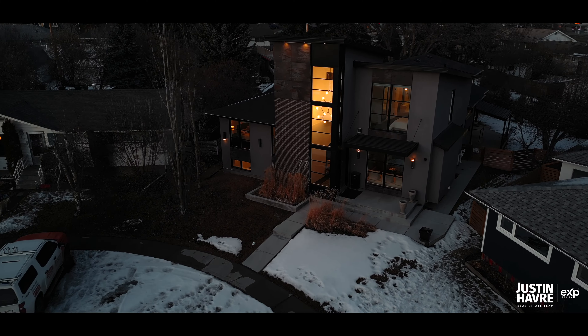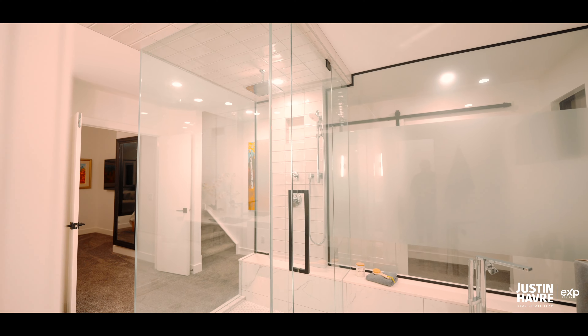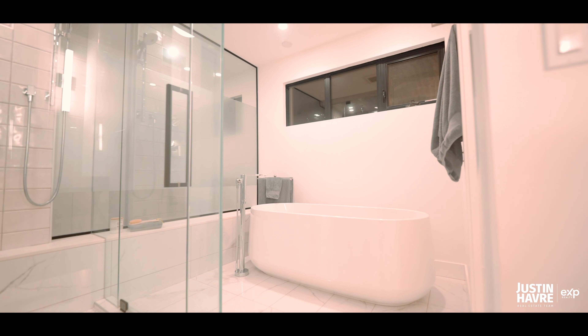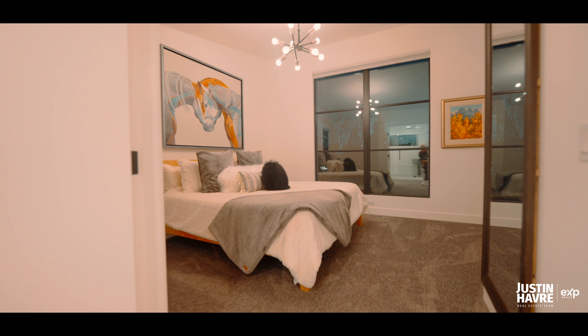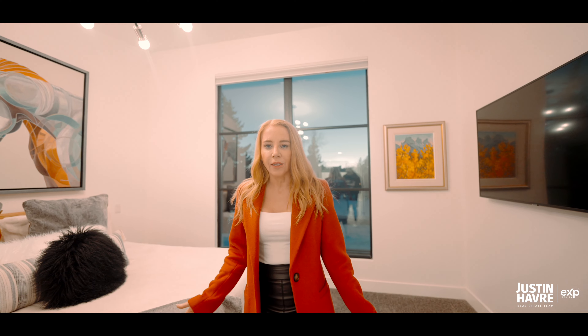As you enter the second floor new addition, you are greeted with your own private primary suite. The five-piece ensuite will give you a spa-like experience with heated floors, a soaker tub, and dual sinks. The primary bedroom is very spacious with high ceilings and large windows. You may wonder — where's the closet? Come with me.